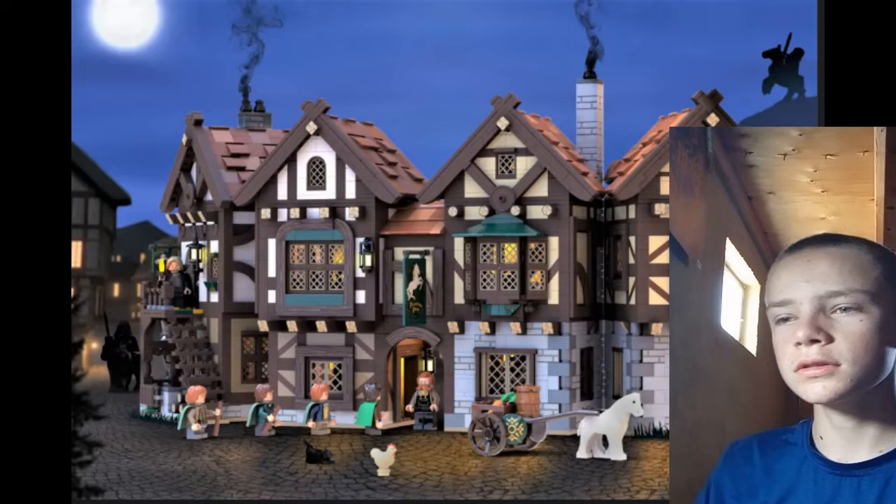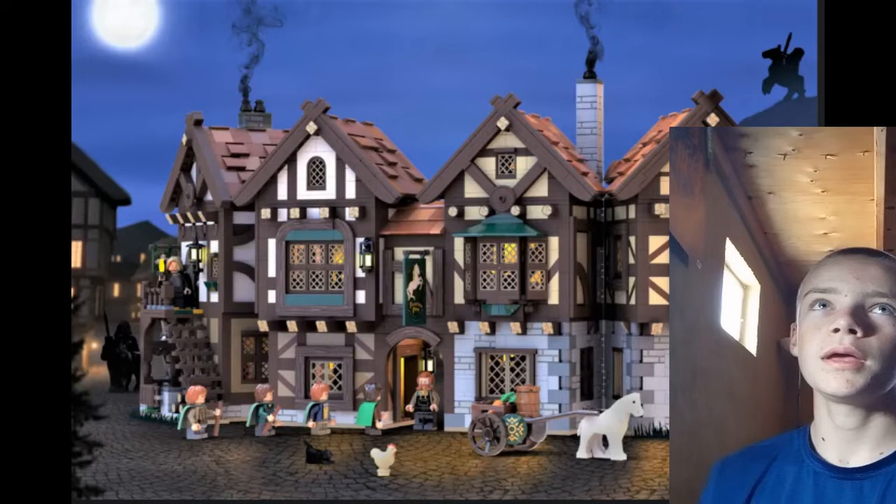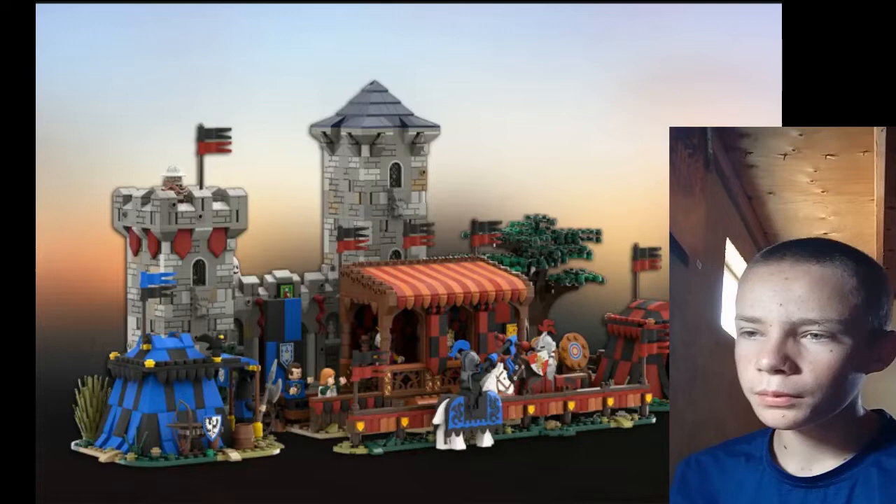The Prancing Pony — I haven't seen the Lord of the Rings movies. I'm currently on the Two Towers part of the books, but I just like the Prancing Pony. You'd get all the hobbits — Frodo, Sam, Pippin, and Merry — and then an Aragorn, or Strider. I don't know what most people refer to him as.